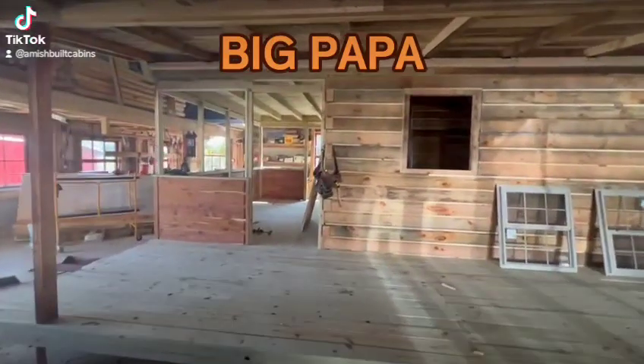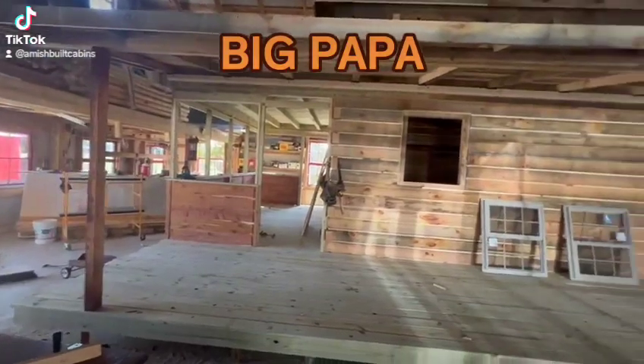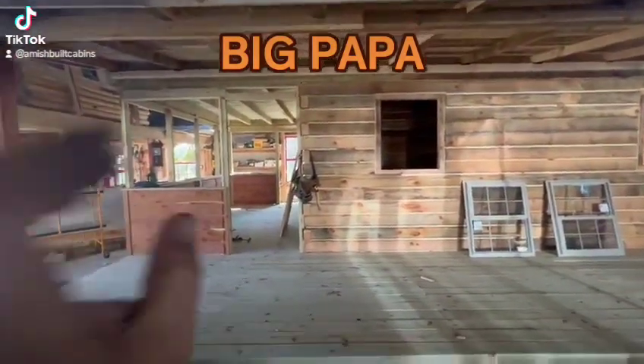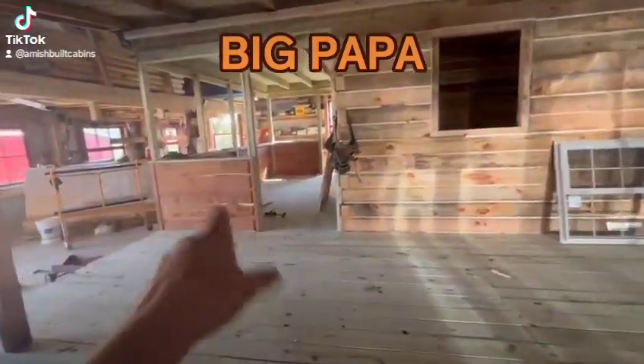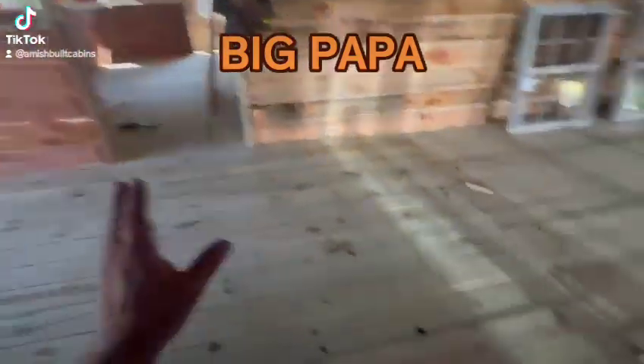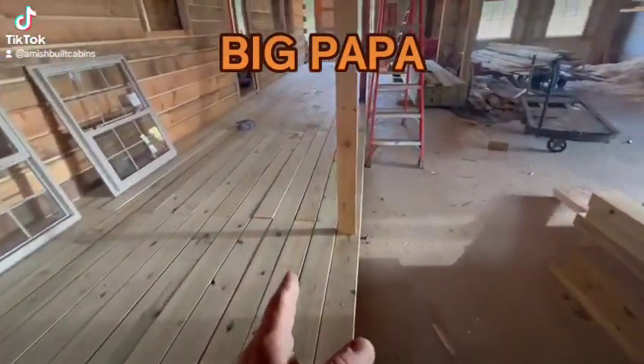All right folks, here is the unveiling of Big Papa. Big Papa will go out very soon. I can't show you the top because I'm too short, but we have an enclosed cedar-lined screened-in room — a sunroom. We have a porch that folds up, and this is actually a seven-foot porch, so this is the extended upgraded version.